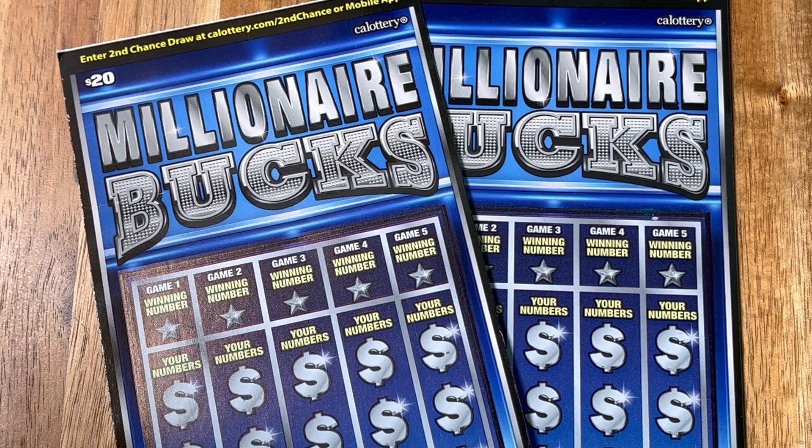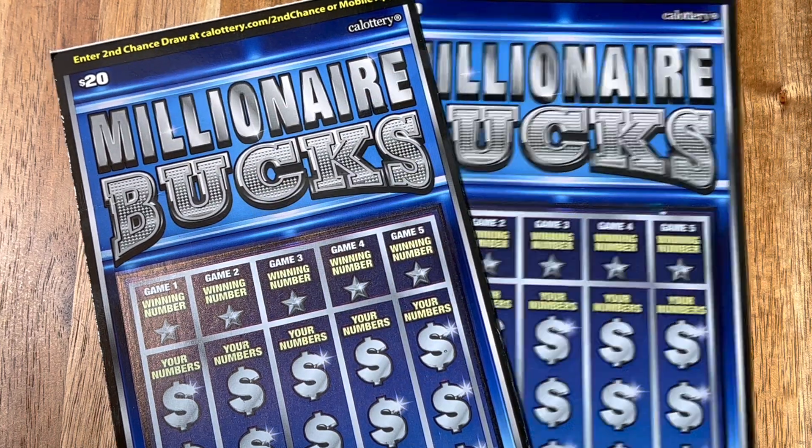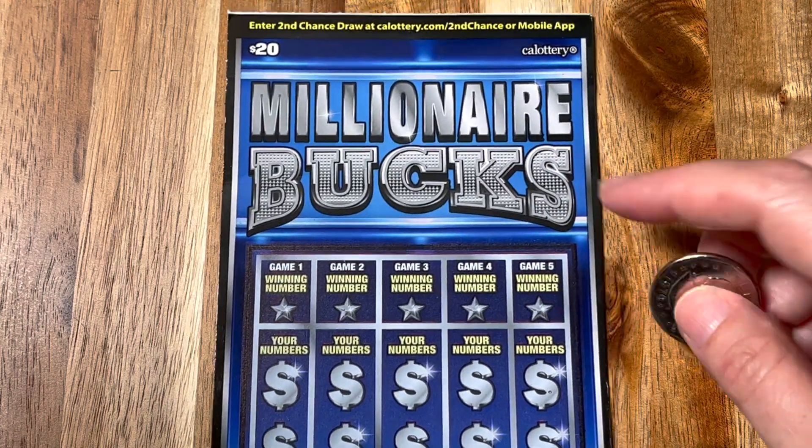All right everybody, we haven't won it yet in 2023 so we're doing it today — winning five million dollars on a $20 California Lottery scratcher. Let's get to it! It's the Millionaire Bucks, ticket number six.